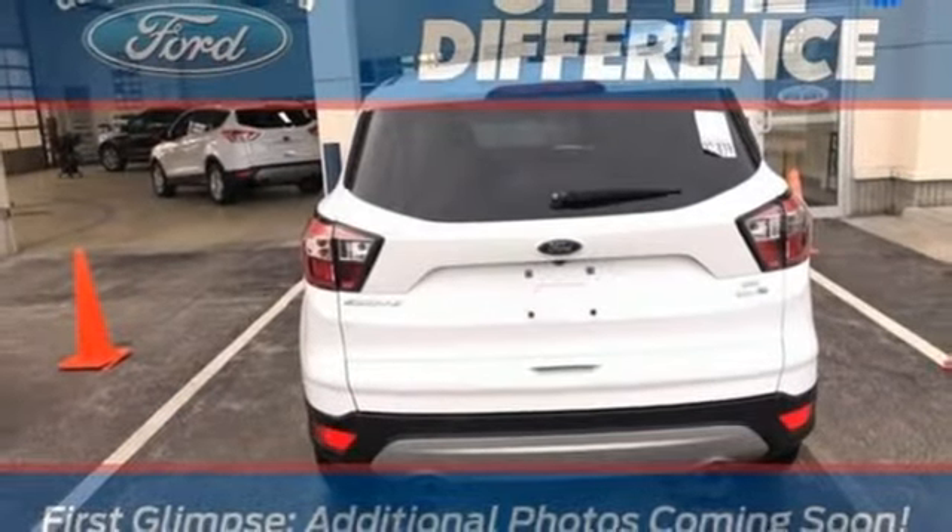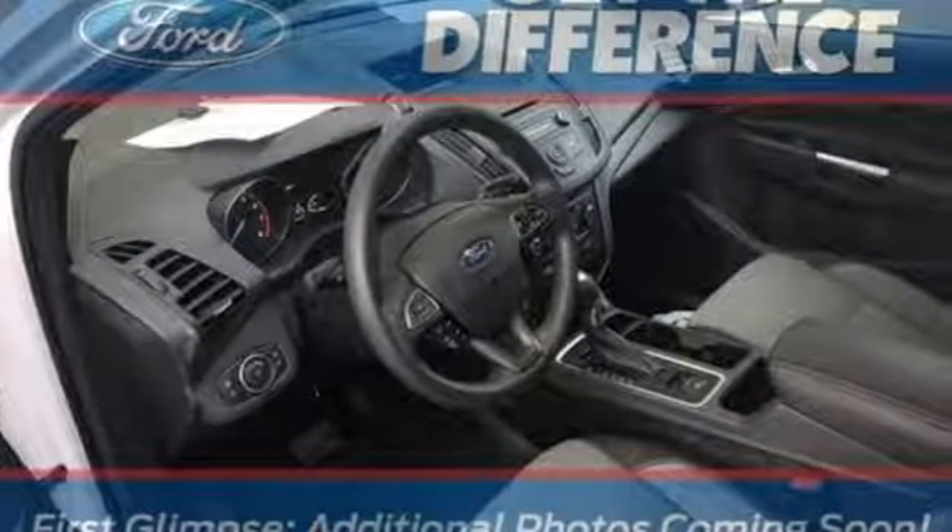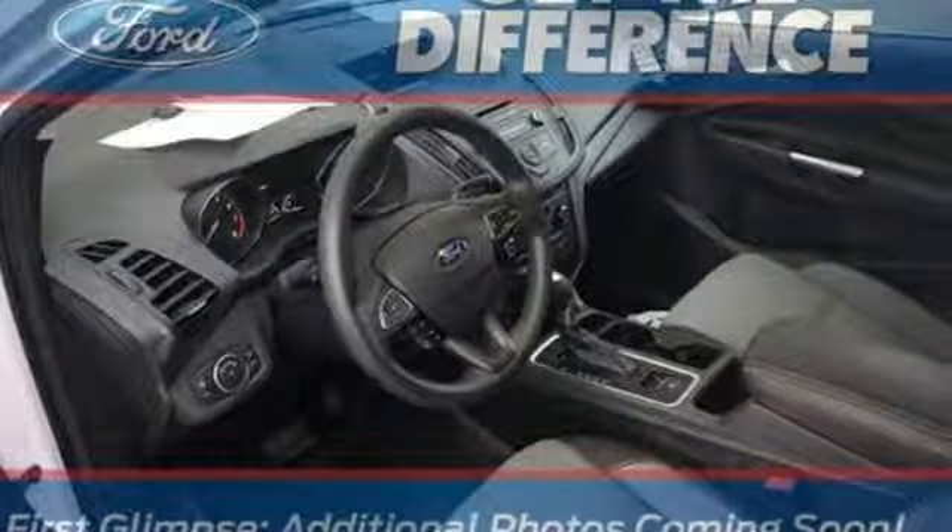Ford is America's best selling vehicle brand. See it for yourself when you take it for a test drive.